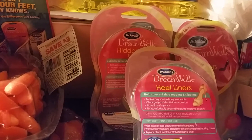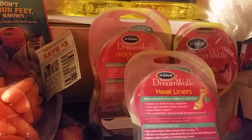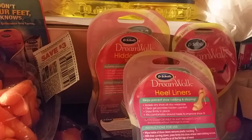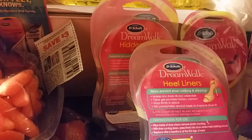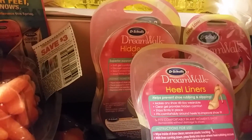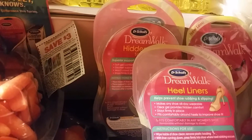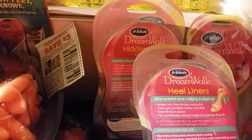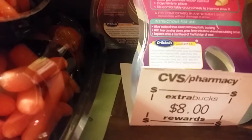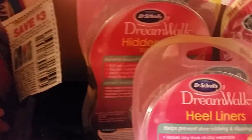I went back over to CVS after I reviewed the insert they had on Sunday. I saw these Dr. Scholl's DreamWorks hidden heel liners — they were like $6.79 a piece, so you had to purchase $20 to get the $8 Extra Care Buck. I used three of the $3 off coupons, so that was $9 off, plus I had a $3 off a $10 store coupon.